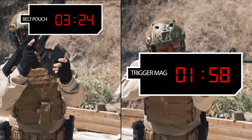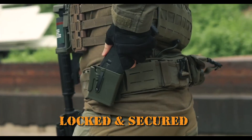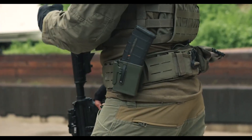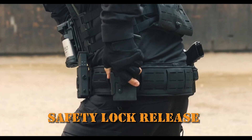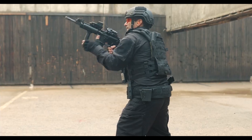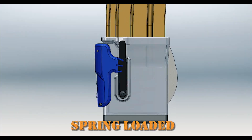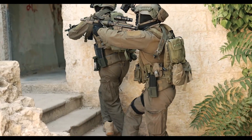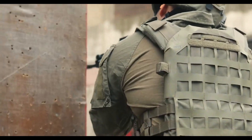Tactical holsters prioritize quick and efficient access to the firearm, often incorporating features like quick-release mechanisms or thumb-activated retention systems. Holsters may come with different levels of retention, ranging from Level 1 passive retention to Level 3 active retention, providing users with options based on their security needs.